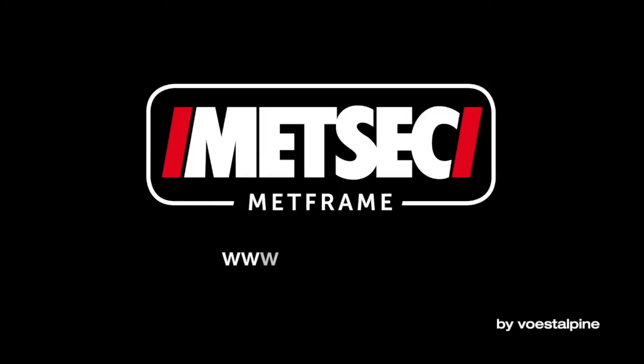To see how MetFrame can work for you, visit us at www.metsec.com